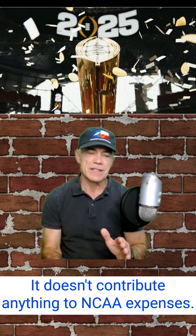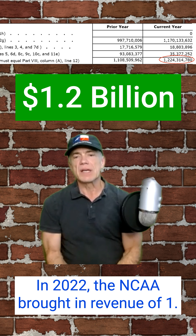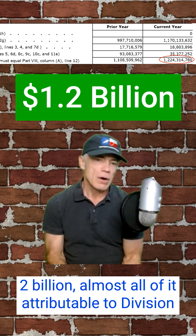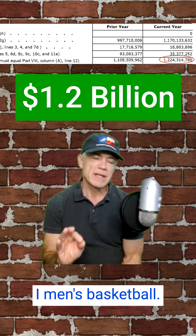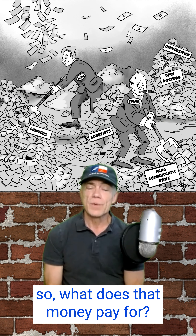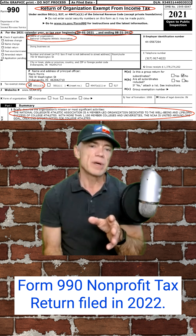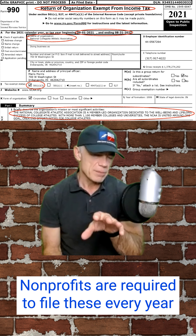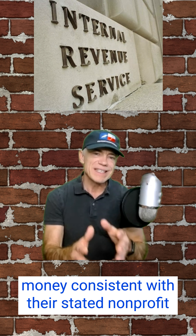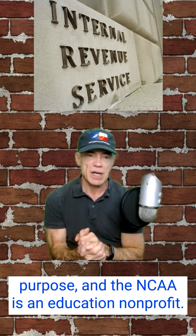It doesn't contribute anything to NCAA expenses. In 2022, the NCAA brought in revenue of $1.2 billion, almost all of it attributable to Division I men's basketball. So what does that money pay for? Let's take a look. All of these numbers come from the NCAA's Form 990 Nonprofit Tax Return filed in 2022. Nonprofits are required to file these every year to show the IRS they are spending money consistent with their stated nonprofit purpose, and the NCAA is an education nonprofit.